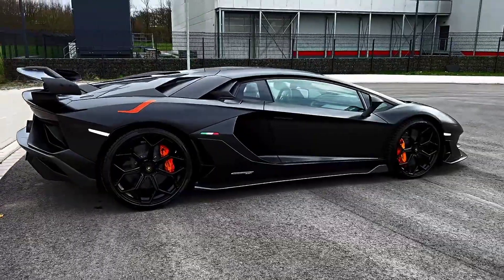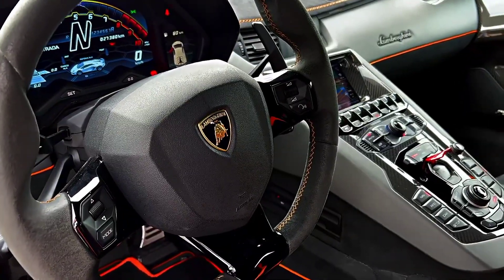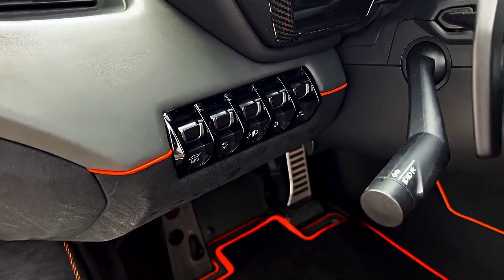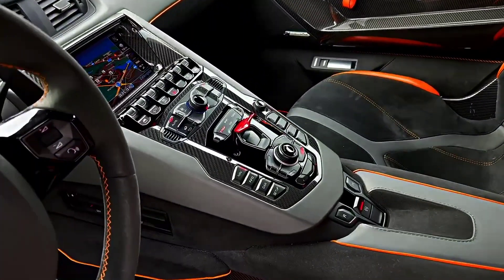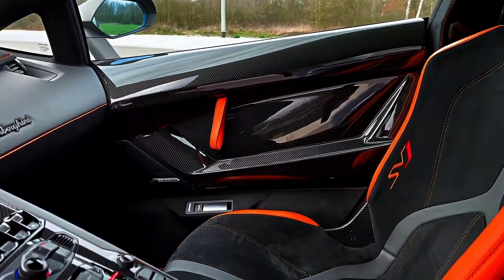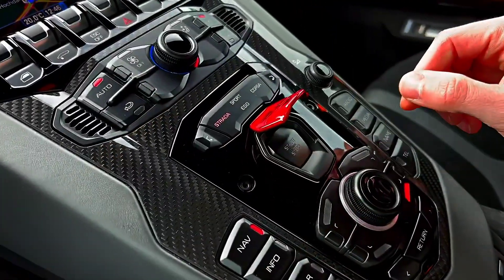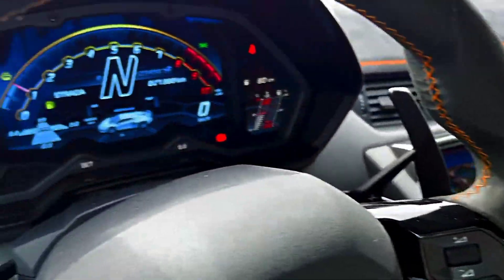But the Aventador SVJ isn't just about speed and power. The car's interior is just as impressive, with a design that's both luxurious and high-tech. The cockpit is driver-focused, with all the controls within easy reach. And the seats are made from lightweight materials that are both comfortable and supportive. And with its advanced infotainment system and cutting-edge technology, the Aventador SVJ is truly a car of the future.